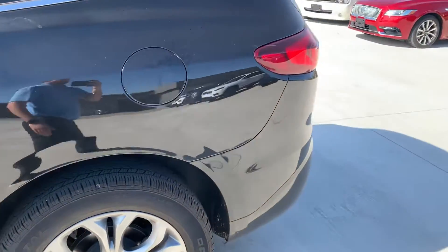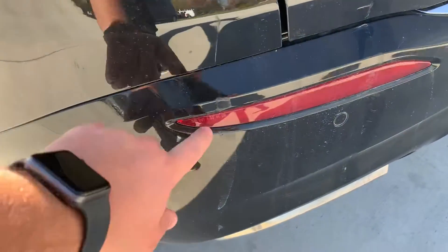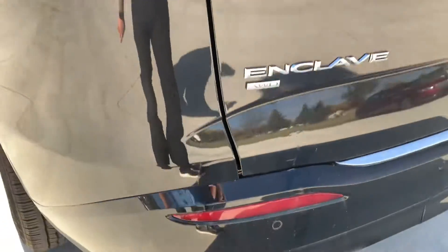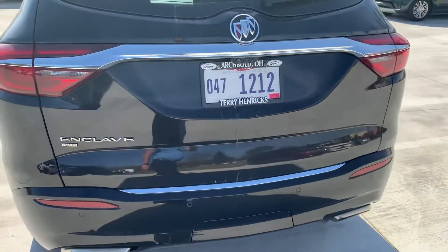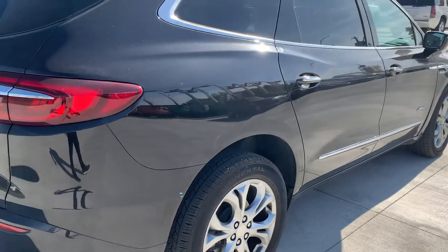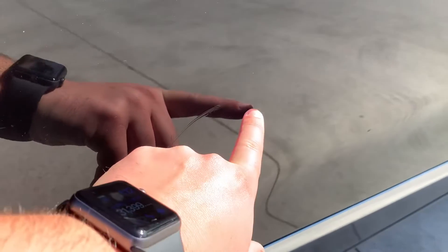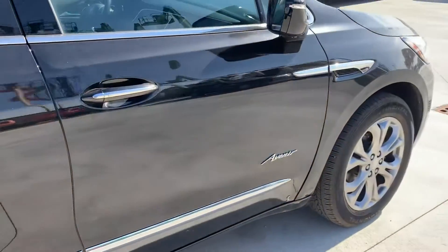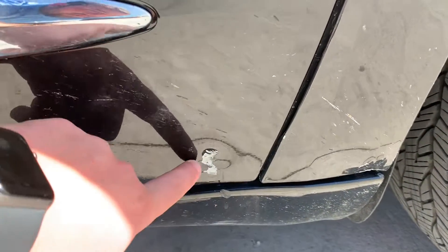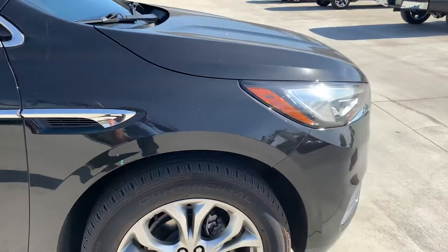Making our way down around the back. I noticed one spot on the bumper where it's scuffed a little bit. Other than that, the rear hatch looks good. Passenger side looks good — a little scratch there. Paint's peeled and dented in a little bit there. Other than that, it looks clean.